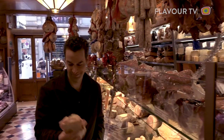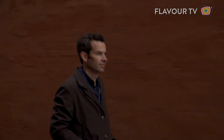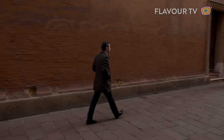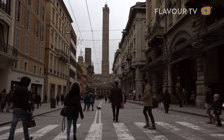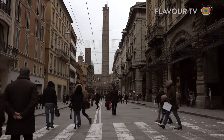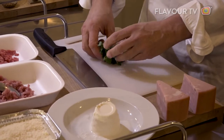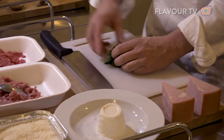Putting some mortadella between two slices of bread is a great idea, but also a basic one. In Bologna, mortadella isn't just a deli meat — it's more like the foundation for one of the world's great cuisines. I visited a local cooking school to learn all about it, where Chef Davide was teaching two typical Bolognese recipes, meaning mortadella two ways.